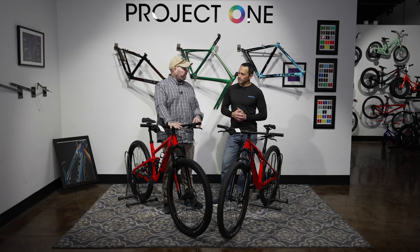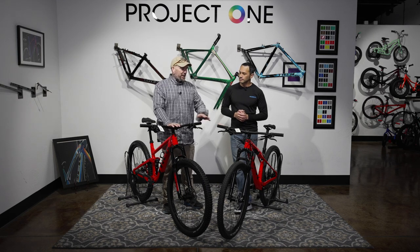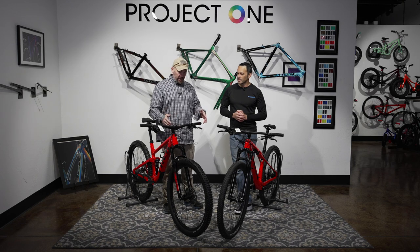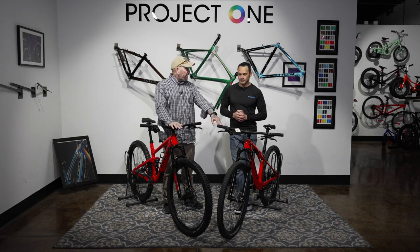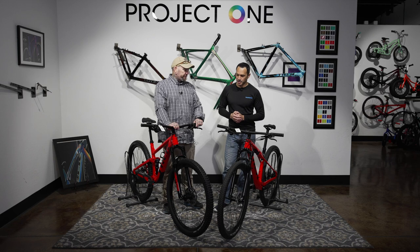120mm up front on this one, and 100mm on this one — so you're going to have a little bit less travel on the Super Caliber. We've got air forks on both. At this price point we're going to see the entry-level offerings from RockShox on both of these on the suspension fork.